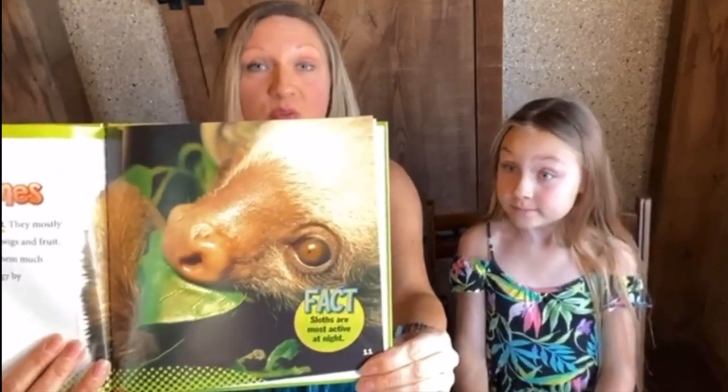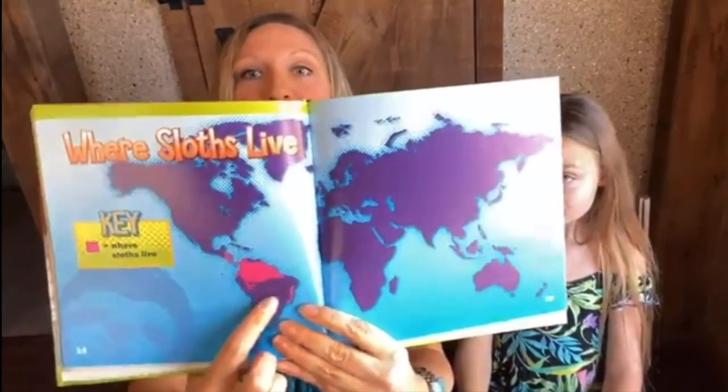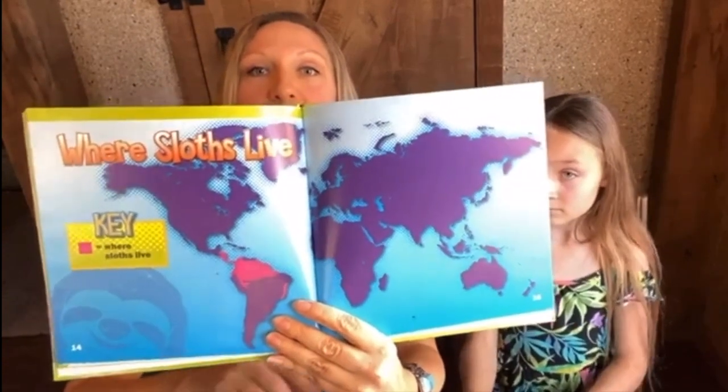Sloths have a very small diet — they mostly just eat leaves, fruits, and twigs. Fruit is like a treat for them. They live in South America and a little bit of Central America, making the trees their homes. They rarely come down from the trees. When they sleep they just hang upside down in the tree. Did you know they only go down once a week to go to the bathroom? They only leave the trees once a week.